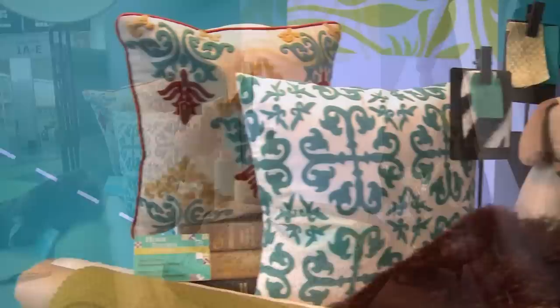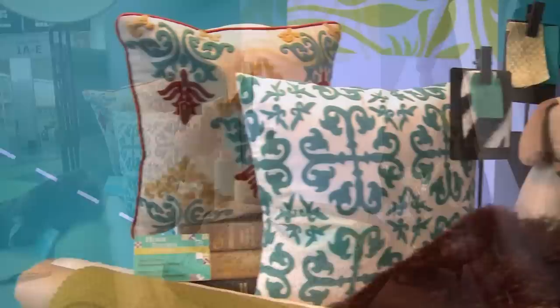Running concurrently with the Hong Kong Houseware Fair is the Hong Kong International Home Textiles and Furnishing Fair, featuring more than 240 exhibitors. Together, they offer inspiration and insight into global trends.